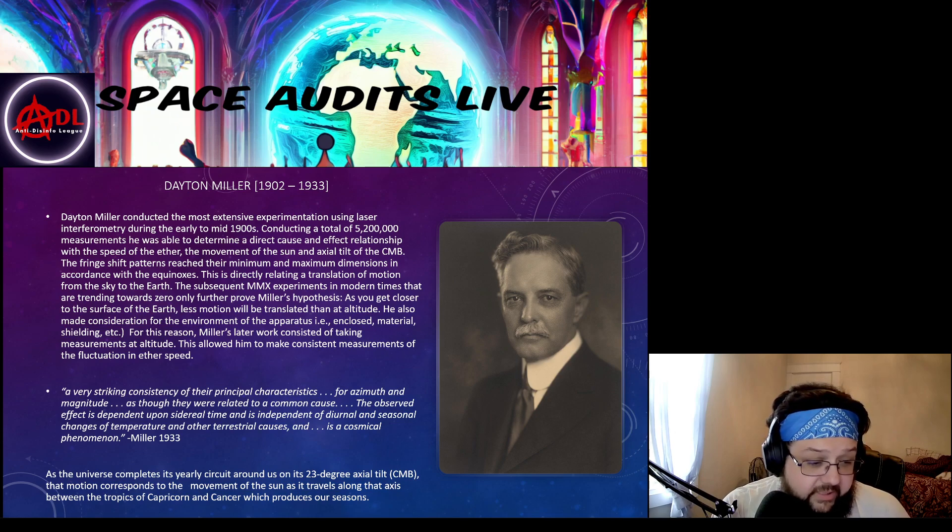As the universe completes its yearly circuit around us on its 23-degree axial tilt — referring to the cosmic microwave background — that motion corresponds to the movement of the sun as it travels along the axis between the tropics of Capricorn and Cancer, which produces our seasons.